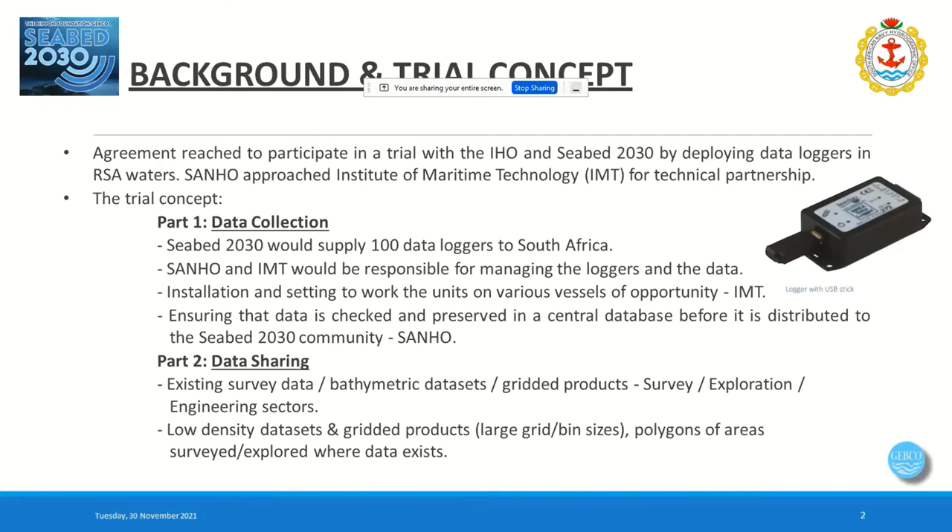CBED 2030 supplied 100 data loggers to South Africa. This was slightly delayed because of the international COVID-19 pandemic, which caused quite a bit of upset in getting the loggers into South Africa. Things slowed down quite a bit last year and at the start of this year, so operations only started picking up sort of halfway through this year.